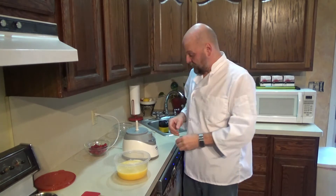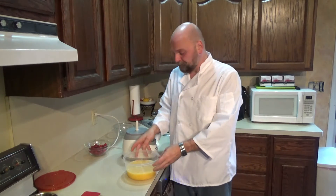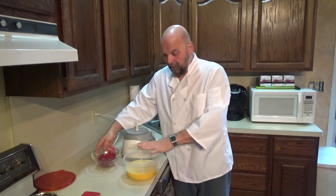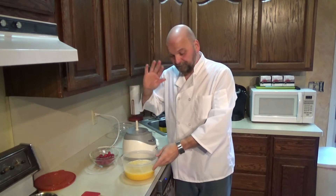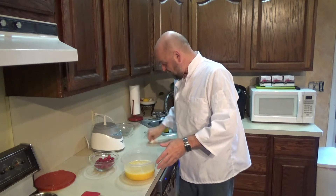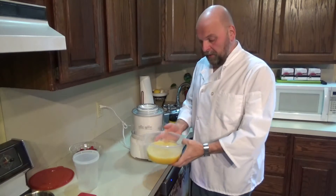We'll put it into our ice cream machine. You don't have to use an ice cream machine - you could just mix your raspberries in, cover the container, and put the whole thing in the freezer. It would freeze up and you'd have a perfect scoopable sorbet. I just like using the machine because it's fun, it mixes everything together, and it does it faster.